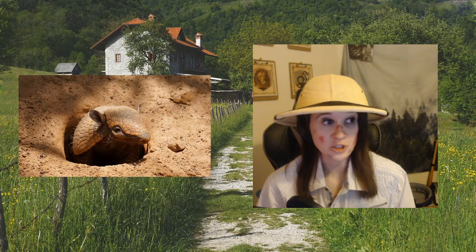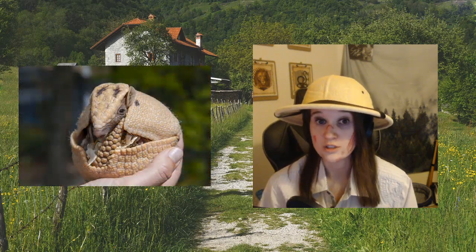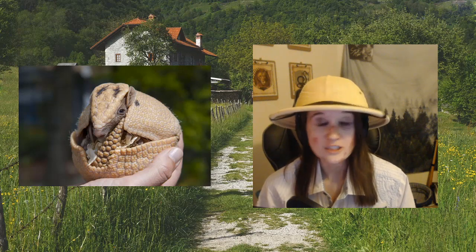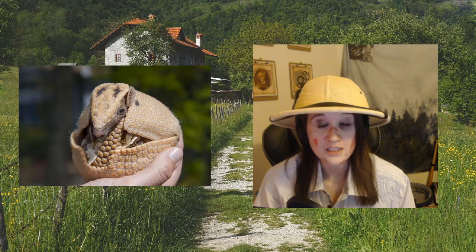The largest is the giant armadillo — you can see its claws in someone's hand. It is 3.3 feet, that's a meter long, and that's without the tail. They're such a big boy.